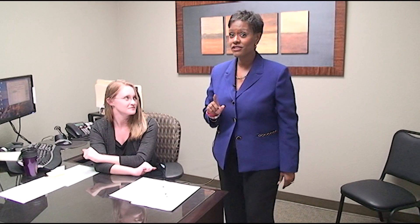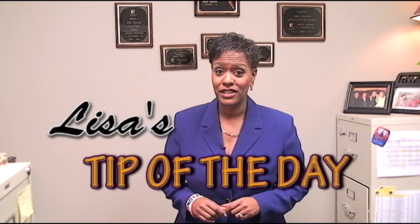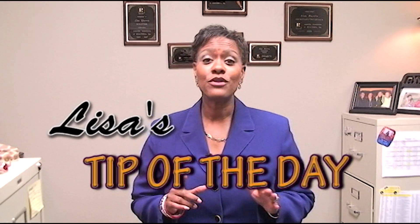Commandment number eight: do not make large deposits without first checking with your loan officer. All income must be documented, whether it be a pay stub, inheritance, or a gift from family. Commandment number nine: do not change bank accounts — remember commandment number eight, everything must be documented. Commandment number ten: do not co-sign for anyone. There you have it — the ten commandments for applying for a home loan. If you have any questions, please do not hesitate to call me, Lisa Harris, 433-2783.